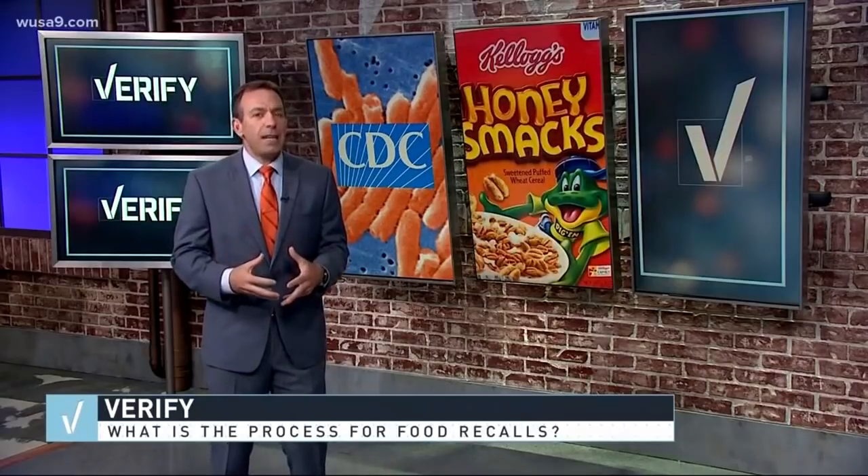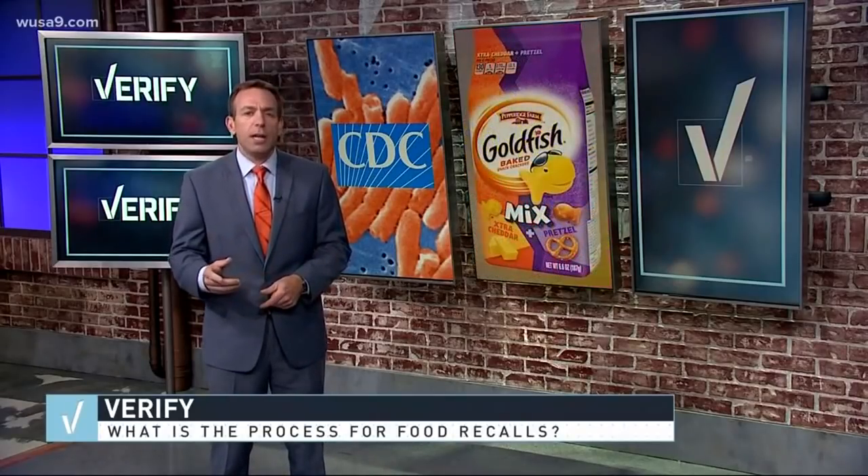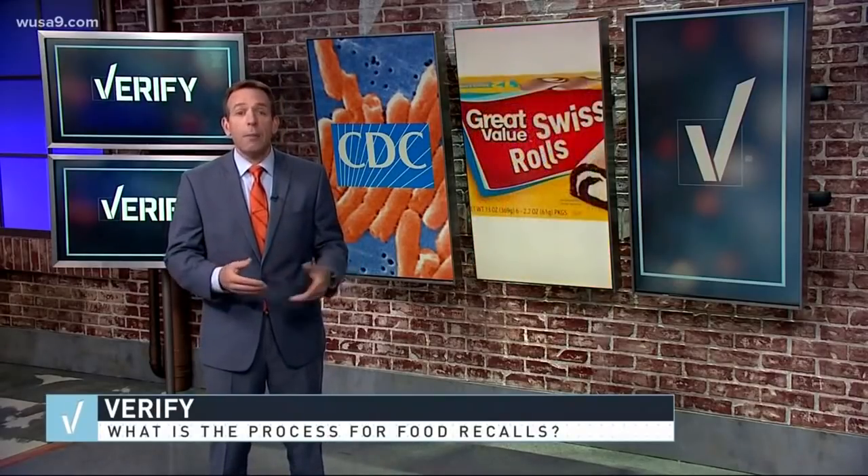As for the exact process of how recalls are issued, the FDA says most are done voluntarily by companies once they discover a problem. They then contact the FDA, who issues the recall. The FDA also inspects a company's manufacturing process and determines if there's a reason for a potential recall to be pushed out. And if they receive health issue reports from the CDC, the products are pulled.